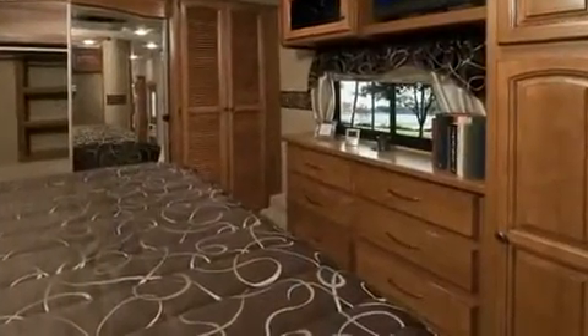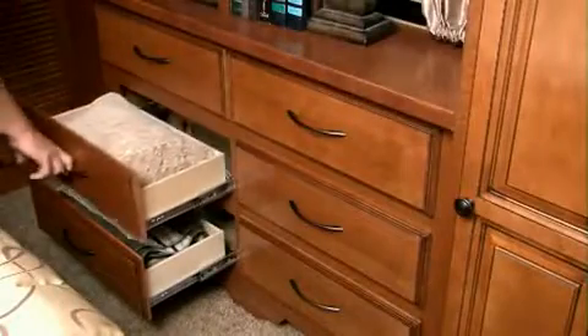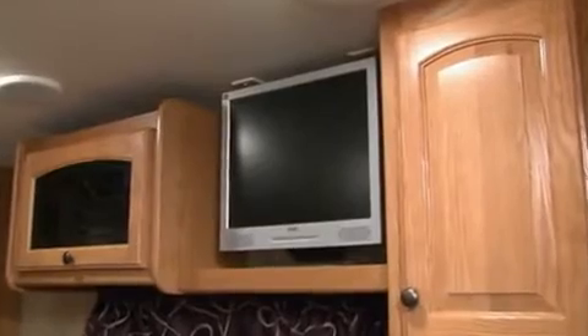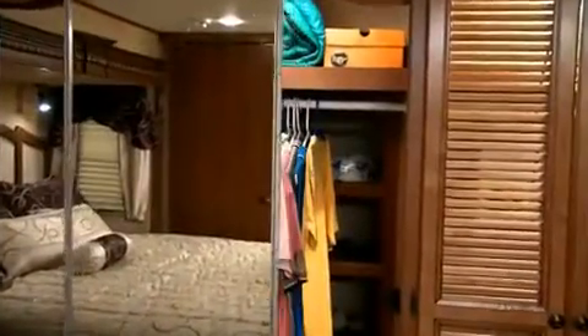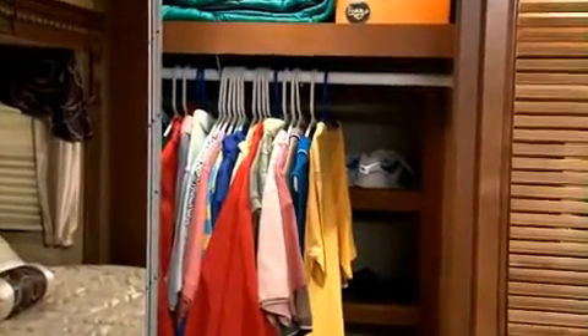With ample walk-around room, even in front of the closet, the Bighorn bedroom also offers unsurpassed storage. Its six-drawer dresser features fully-extendable drawers for easy access, plus heavy-duty ball-bearing guides for stability. Cabinetry and shelf space above the dresser provide a place for a second TV, with convenient power and cable hookups.